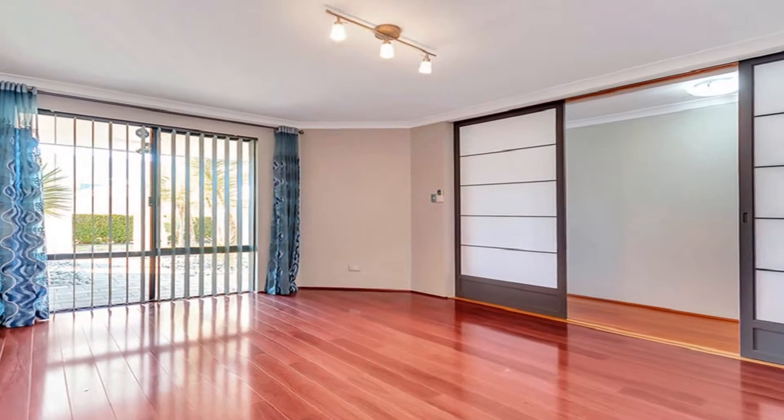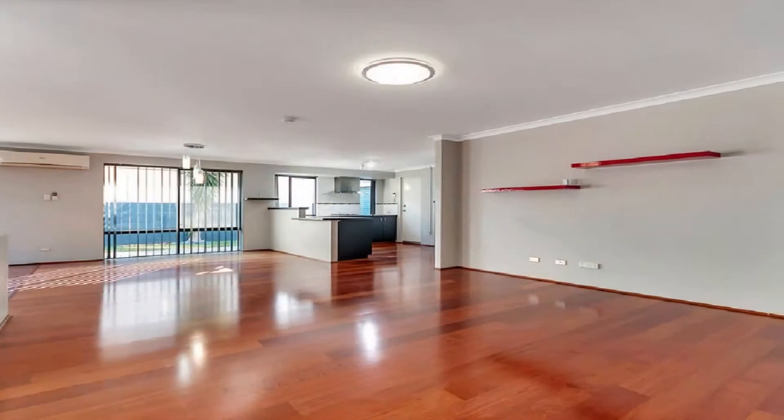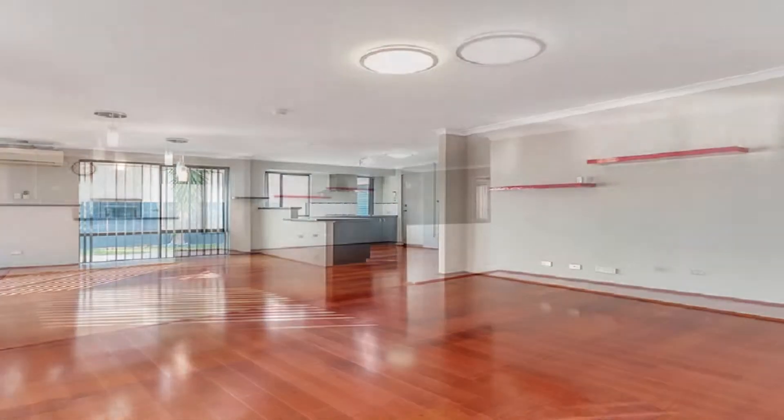The formal lounge theatre to front flows to an open-plan family dining expanse, leading to the outdoors. This is headed by a well-appointed kitchen,